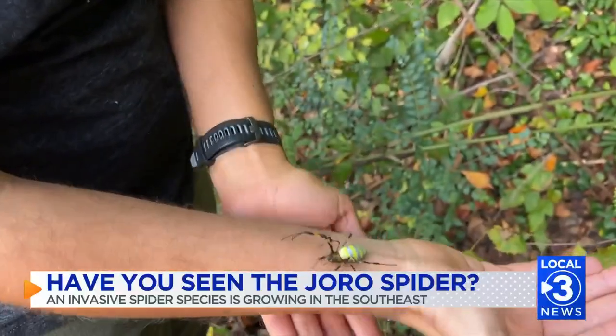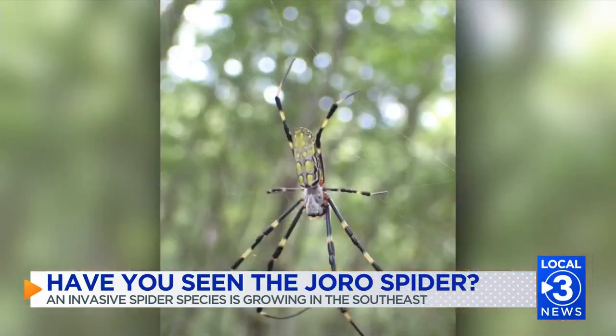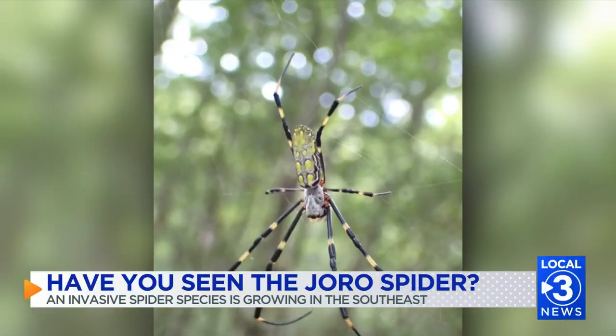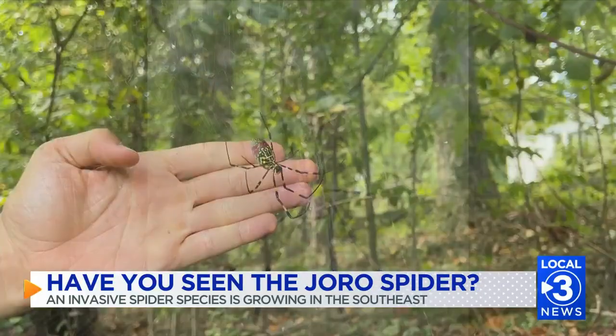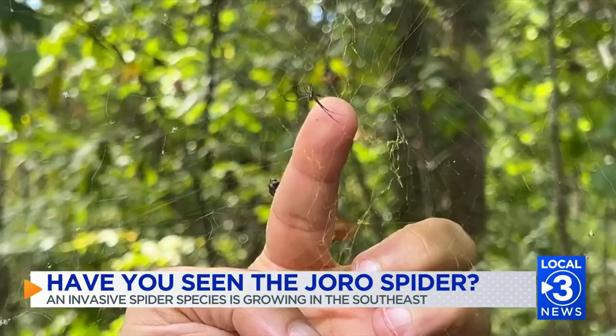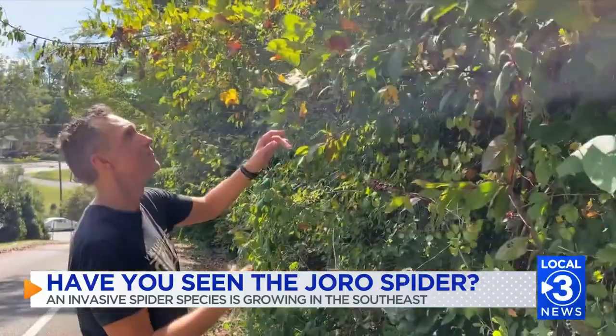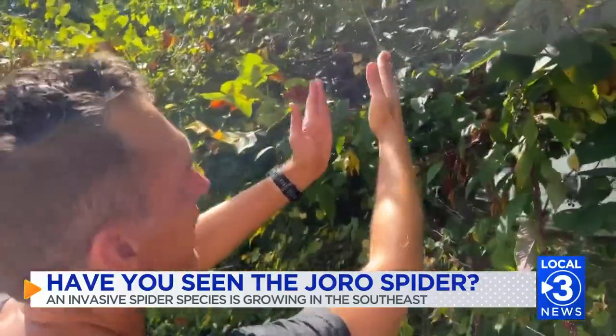They're from Asia — South Korea, Japan, China, Taiwan are the main places that you would find them. Our population looks like it came from China. They were first documented in the U.S. in Georgia in 2014, the Chattanooga area in 2021, and they're here to stay. Their population is growing because females typically lay at least 100 eggs during their one-year lifespan.